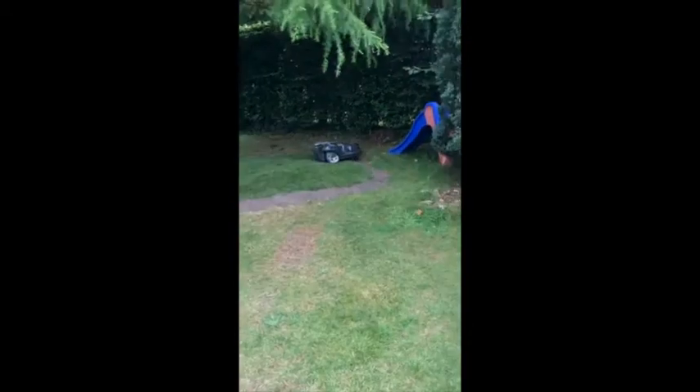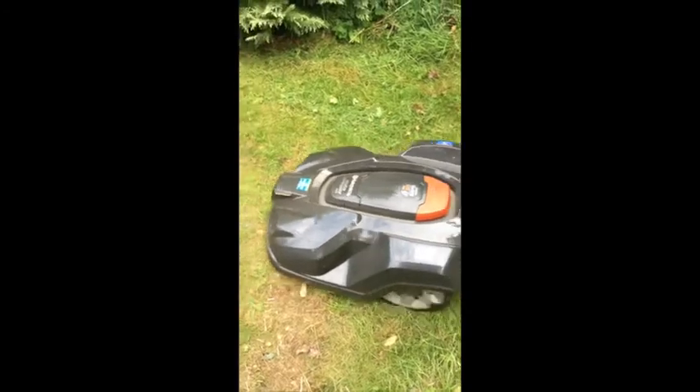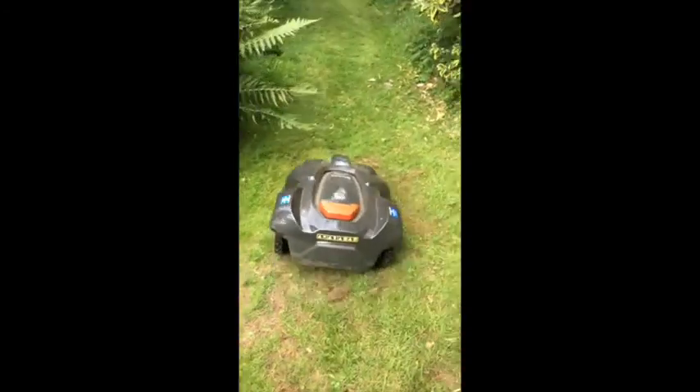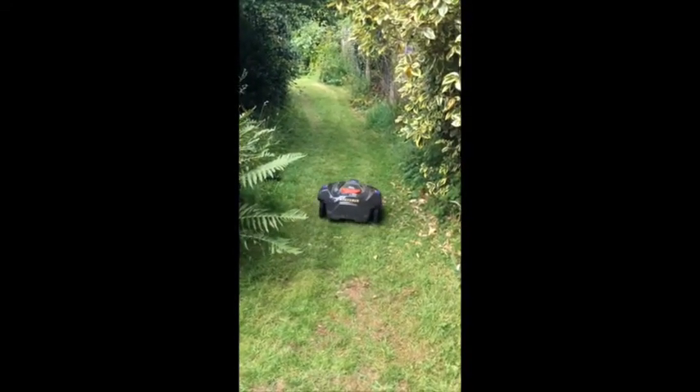That means more free time for me — more watching of sports and spending great time with the family. The new additional area includes a very narrow channel about a meter wide that she has to navigate to reach the back lawn. I thought I'd have to use a guide wire to help her find her way back to the docking station, but I haven't had to do that. She finds her way back and finds her way to the new cutting area. I'm super impressed with Rolo — she's a bright, bright girl.